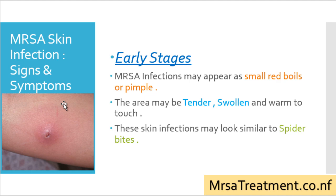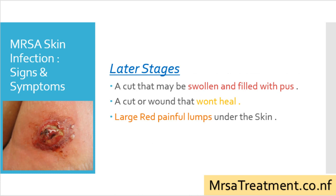MRSA skin infection signs and symptoms: in its early stages, it may appear as small red boils or pimples. The area may be tender, swollen, and warm to touch. The skin infection may look similar to spider bites. In its later stages, MRSA may develop into a cut or wound that is swollen and filled with pus, a cut or wound that won't heal, or large red painful lumps under the skin.